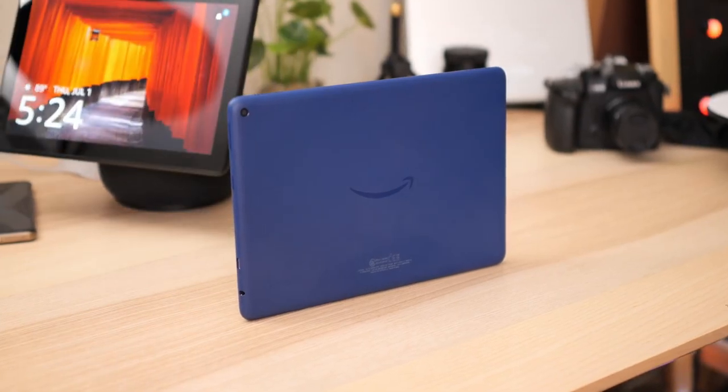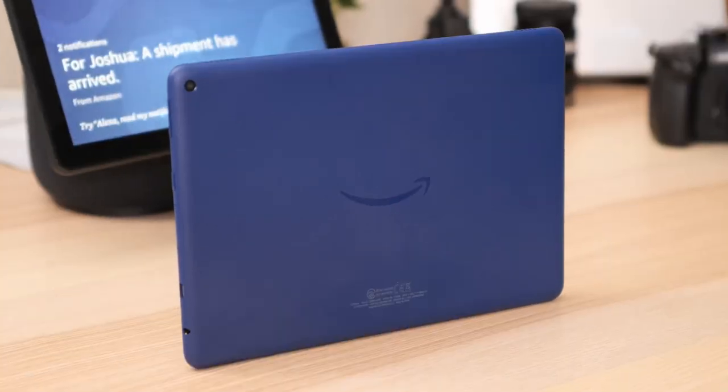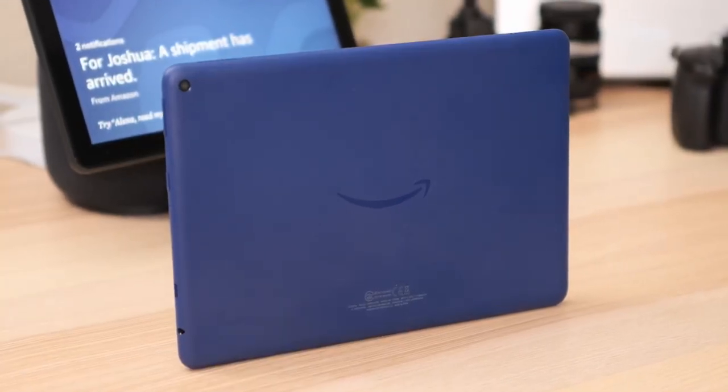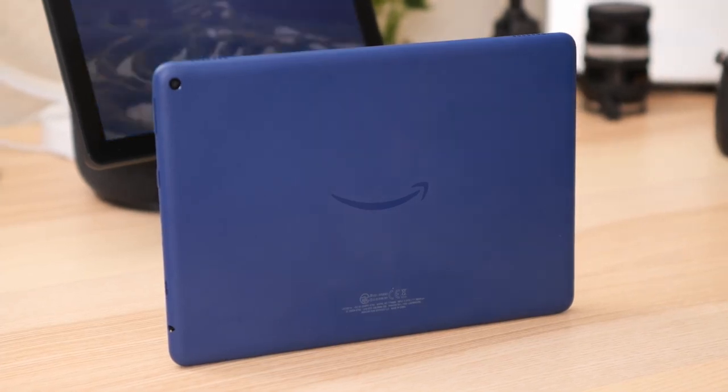Tablets might be a bit of a fringe category for plenty of users, but that isn't stopping companies from making them. Amazon is one of those companies, injecting a lot of their ecosystem into this 10-inch tablet that can pull multiple duties. So let's take this 10-inch screen for a spin into the great big Amazon jungle. This is Pocketnow, I'm Joshua Vergara. This is the Amazon Fire HD 10.